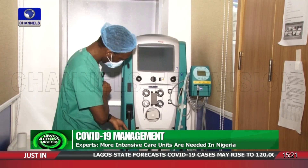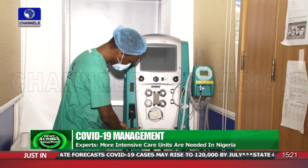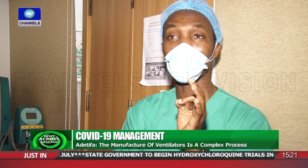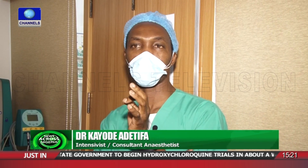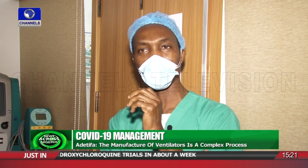These doctors believe local manufacture is a good idea, but a regulatory body should ensure minimum standards are met. The engineering involved is what we lack — very many things are put into consideration to make a ventilator, and it is beyond just delivering air and allowing the patient to breathe.